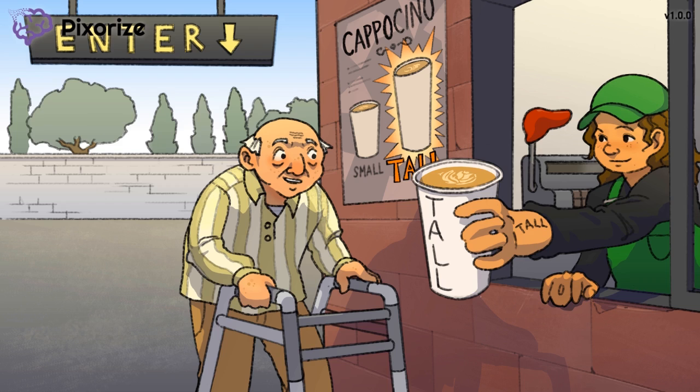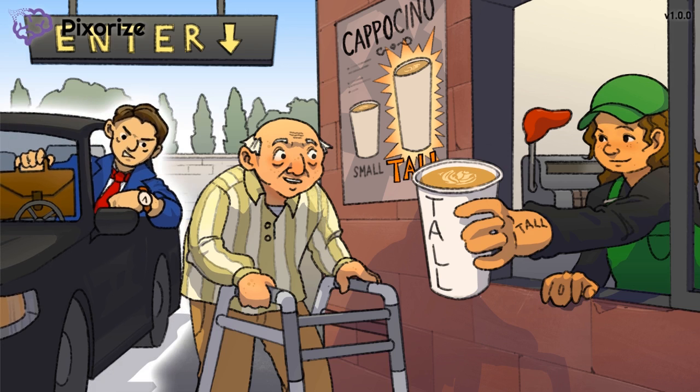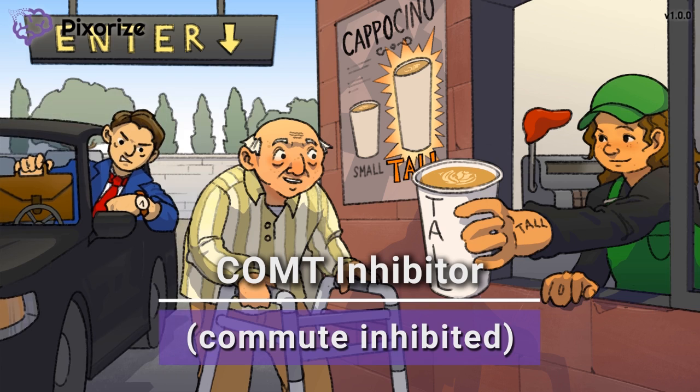This old man rolling up in his walker to the drive-thru window might have slowed things down. The guy in the car behind him, in his fancy suit and briefcase, looks like he's headed off to work — in other words, he's on his morning commute and seems to be running late. This guy's commute should remind us of the enzyme COMT — which actually stands for catechol-O-methyltransferase. His commute is being inhibited or blocked by the old man, which should remind you that Entacapone and Tolcapone work by inhibiting or blocking COMT.